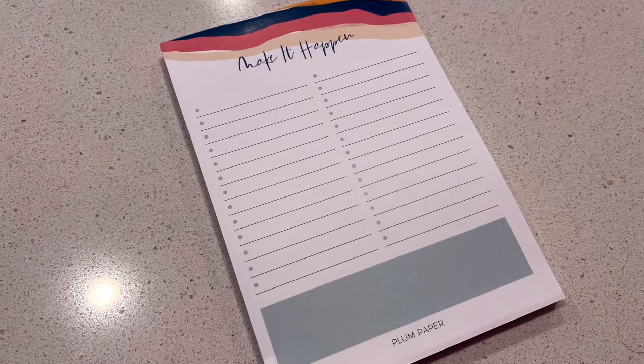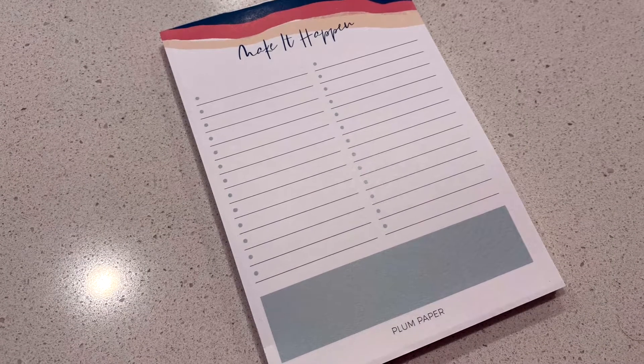Next up in my mini haul is this adorable notepad. In my last mini haul from Plum I got this small one, so you can definitely see this one is a lot smaller. This is $6 and this one is $10. I actually thought this was going to be a tiny bit bigger — I was a little surprised when I got it — but it's super cute. It's got little birds on it and it says 'daily things.'